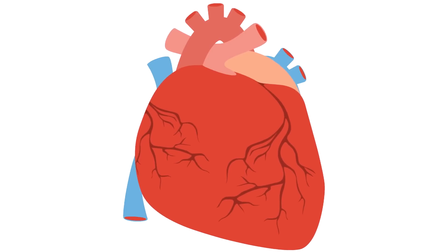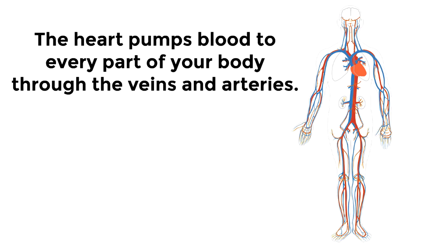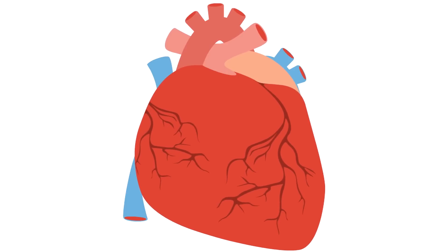The heart pumps blood to every part of your body through the veins and arteries. This is called the circulatory system. It enables your entire body to get the oxygen and nutrients that it needs so you can be healthy and strong.